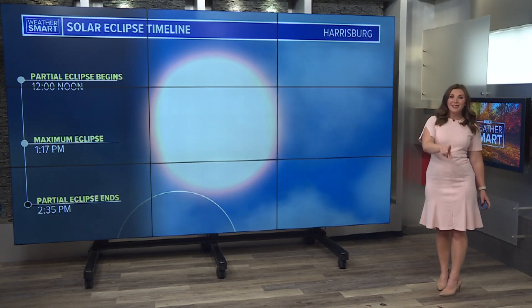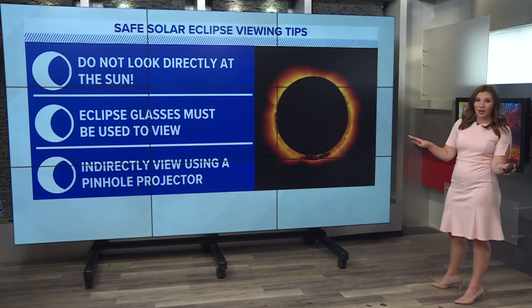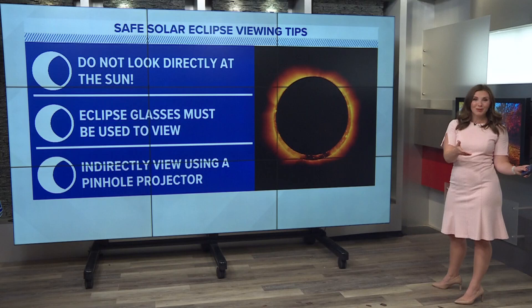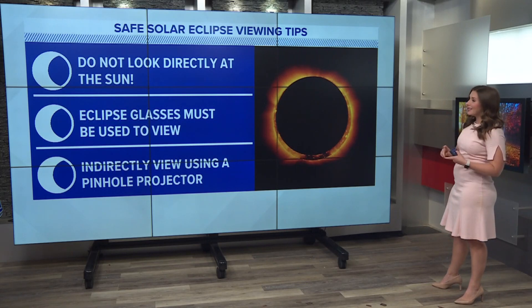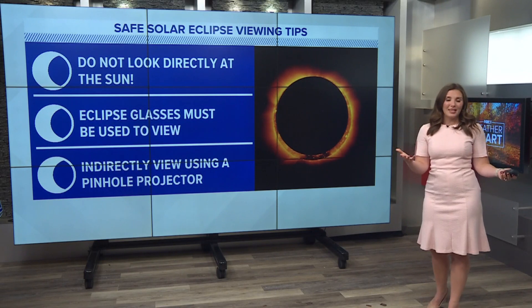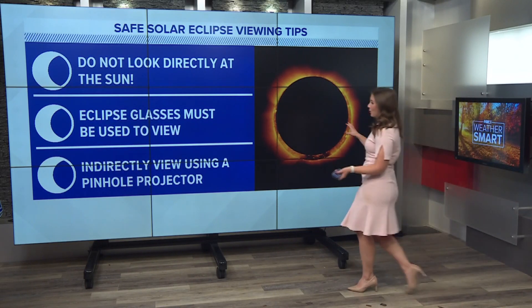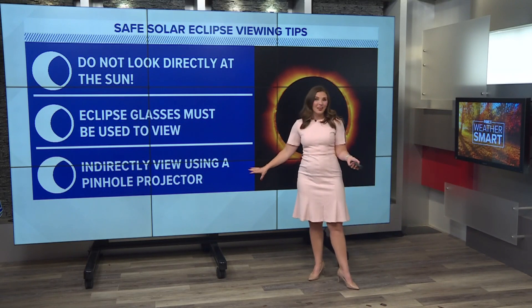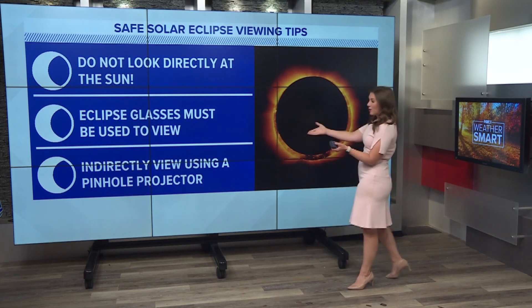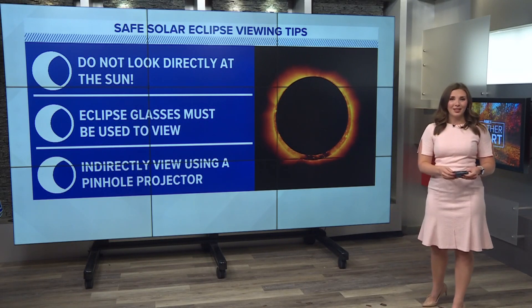There are also some safety tips that you need to keep in mind if you are going to try and view the eclipse. You don't want to look directly at the sun. In fact, you need some special glasses. Eclipse glasses must be used. You can purchase them online, and a lot of local museums and other outreach programs have them as well. If you don't have these approved glasses, there are ways that you can indirectly view the eclipse, like using a pinhole projector — lots of home DIY science projects you can use to try and see this eclipse.